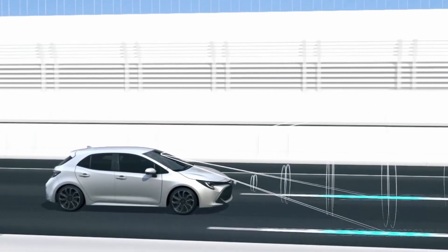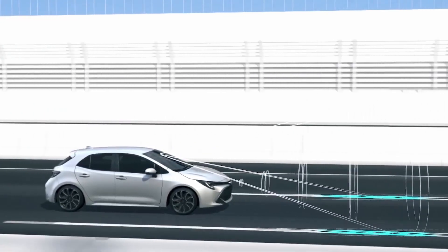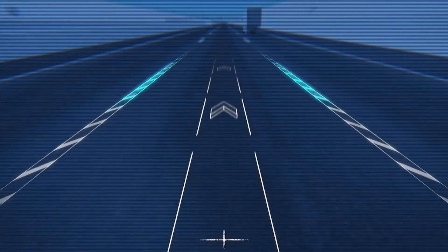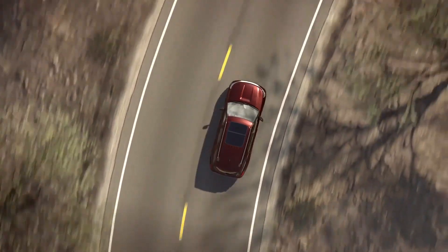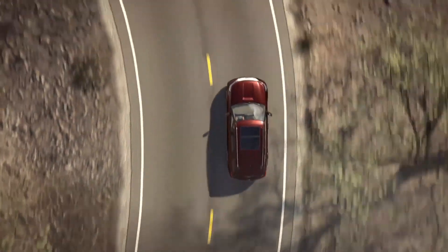Lane centering is an advanced driver assistance system designed to keep a vehicle centered in its driving lane. It constantly checks the vehicle's position based on the lane markings on the road. Together with adaptive cruise control, this technology holds the potential to save thousands of lives on the road because it lessens human driving error.